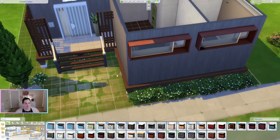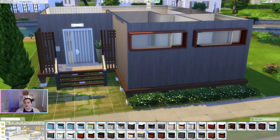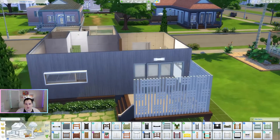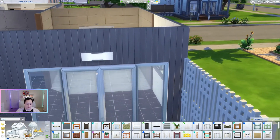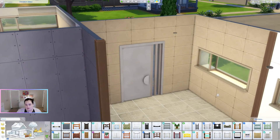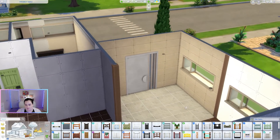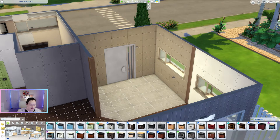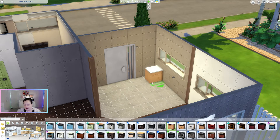Wait, what did I just do to the outside of this house? I just changed the color of the door. Okay, so now if we go back inside — oh yeah, I think that makes a big difference! I am much happier with that.